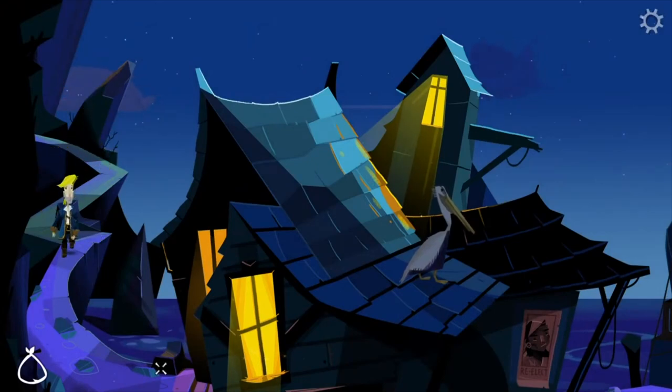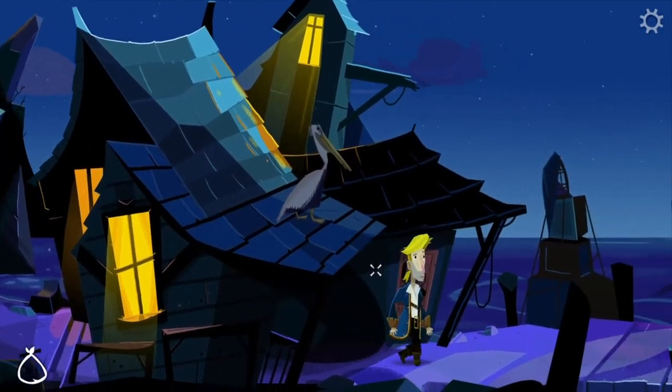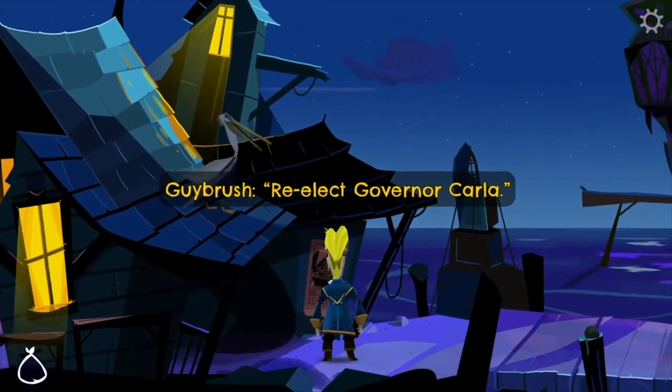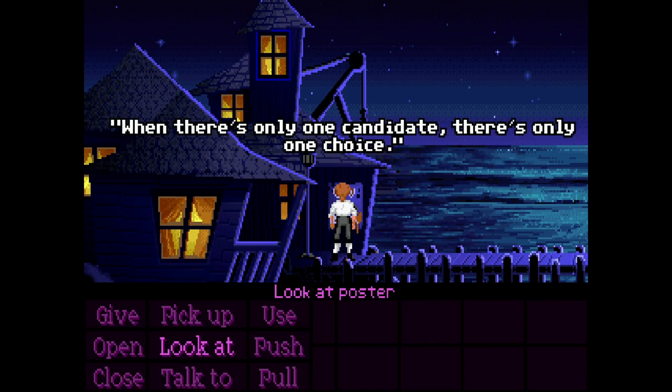Are you eager for more pixel art adventure games? I don't blame you. The 90s was a goldmine of incredible stories presented in just 16-bit graphics. You fell in love with the art style, I fell in love with the art style, and somehow it's endured.